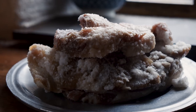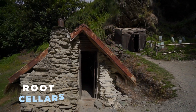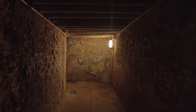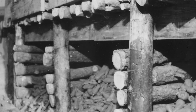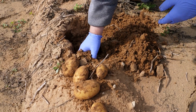When people couldn't dry, salt, or pickle their food, they found other ways to keep it fresh. Root cellars were one of the most useful tricks. These underground storage spaces stayed cool all year long, which slowed down spoilage. People stored potatoes, apples, and other hearty vegetables there, keeping them fresh for months. If you didn't have a cellar, you had to get creative — some people buried food in the ground to keep it from spoiling.